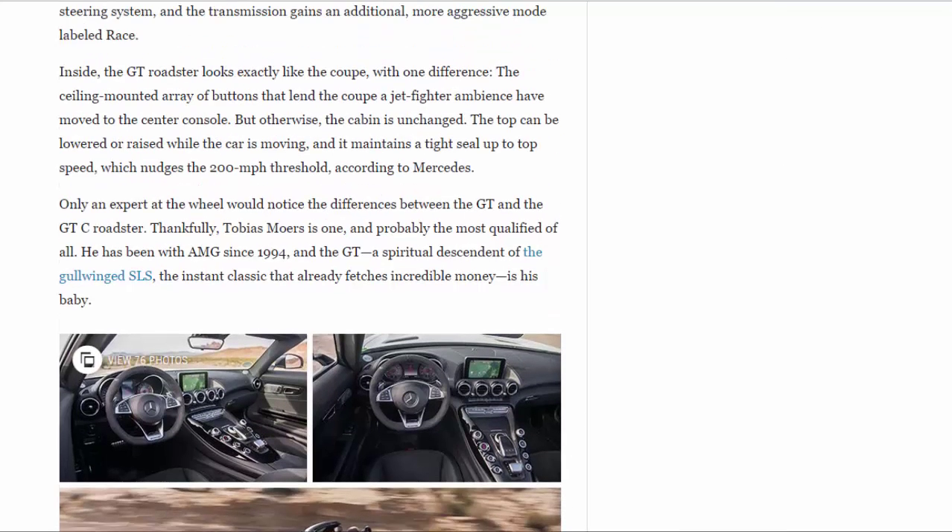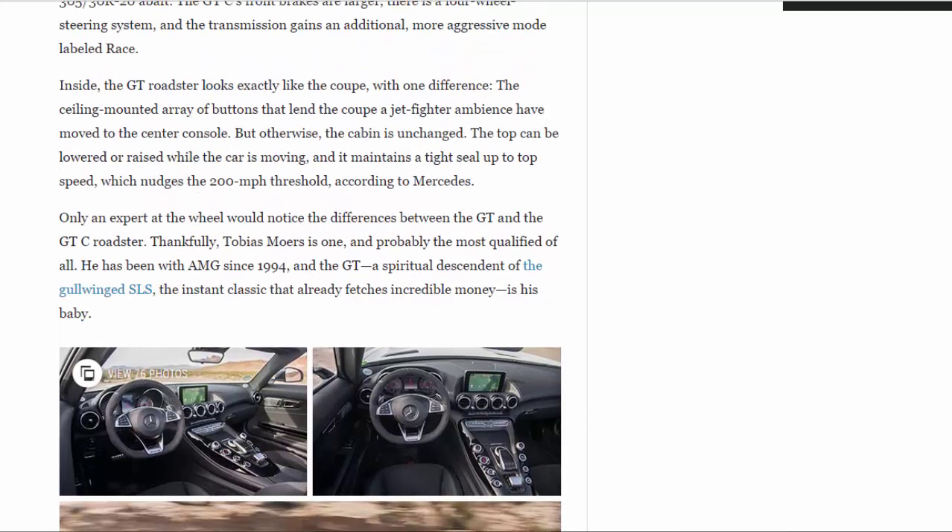Inside, the GT Roadster looks exactly like the coupe with one difference: the ceiling-mounted array of buttons that lend the coupe jet-fighter ambience have moved to the center console, but otherwise the cabin is unchanged. The top can be lowered or raised while the car is moving, and it maintains a tight seal up to top speed, which nudges the 200 mph threshold, according to Mercedes.